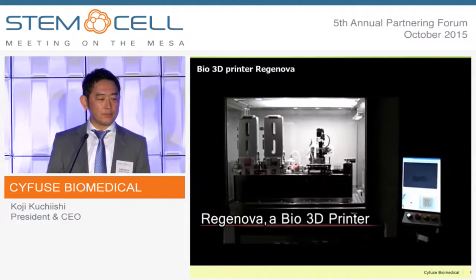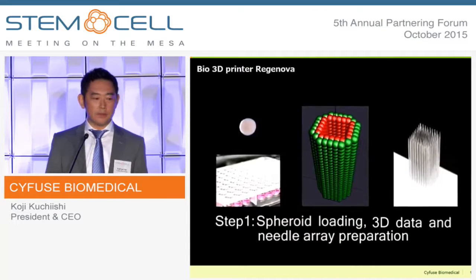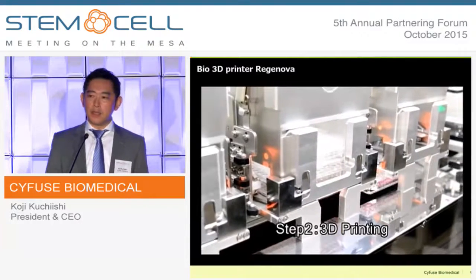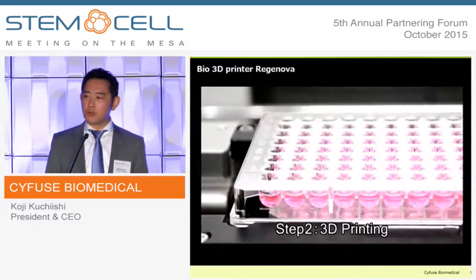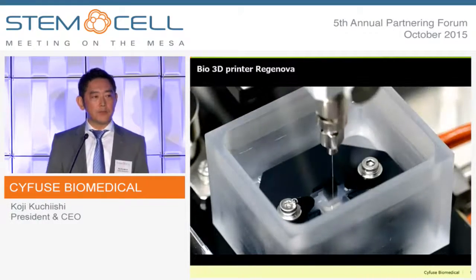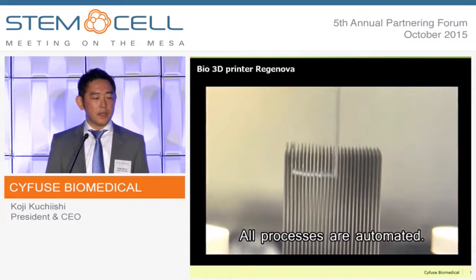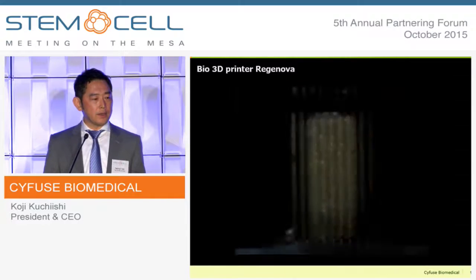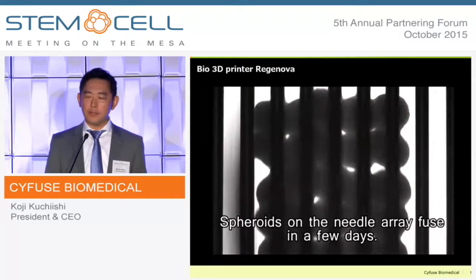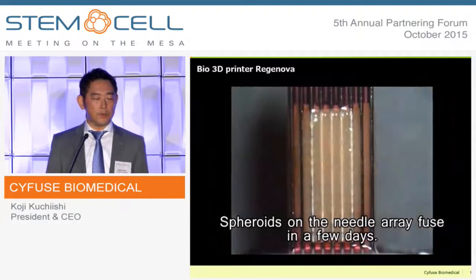Let's take a look at the video. This machine is basically a pick-and-place machine, picking up spheroids and placing them in the needle array according to the data. The printing process is precisely controlled with machine vision. The minimum pitch of the system is 300 micrometers. The mounted cell aggregates look like a baby cone, and they fuse together immediately.